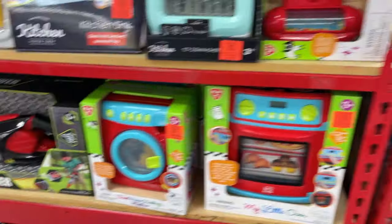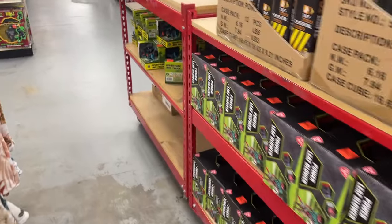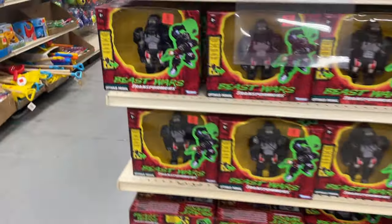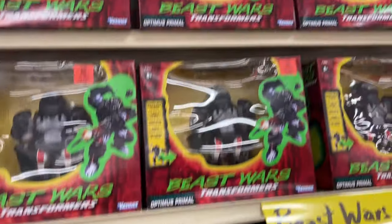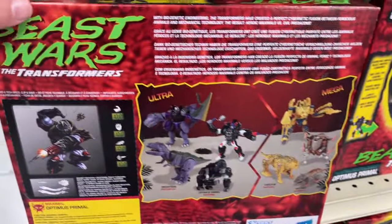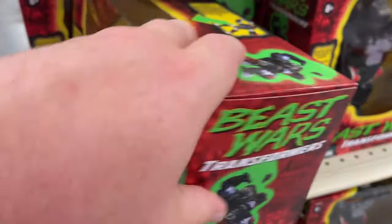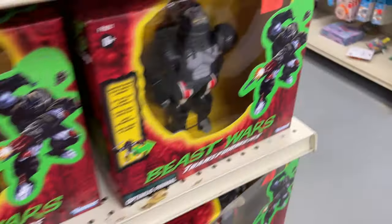Got some bigger figures there, some little tool toys. Check this out — that's kind of cool, Beast Wars! Optimus Primal for $14.99, how cool is that? They got tons of this Primal. Trying to remember — maybe we saw these at Walmart, I can't remember if Target had this line of figures, but for $14.99 that is an awesome deal.